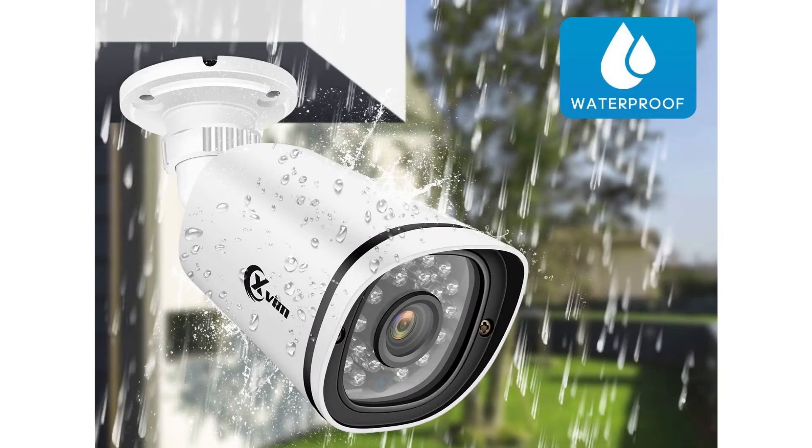Tip four: external weatherproof cameras. If you plan to install CCTV cameras outdoors, ensure that they are weatherproof and waterproof to a rating of IP67. IP67 products are 100% protected against solid objects like dust and sand, and have been tested to work for at least 30 minutes while under 15 centimeters to one meter of water.